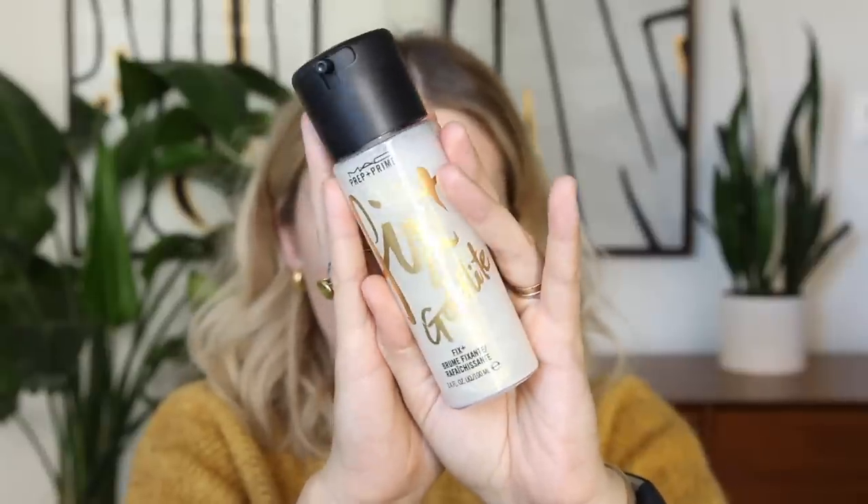Another product is the MAC Fix Plus — specifically the Coconut version and today the Gold Light version, which mixes the shimmer from the Strobe Cream into the Fix Plus formula. They brought out coconut, lavender, and a couple other scents as limited edition and then made them permanent. Fix Plus is an OG staple — a hydrating mist you can use before or after makeup. It helps products sink into the skin and look natural, and this shimmer version adds a beautiful glow. I'm going to spray my face with it now and let it settle in.